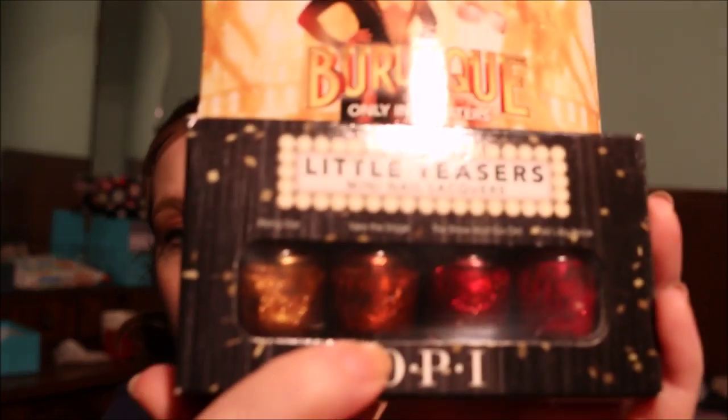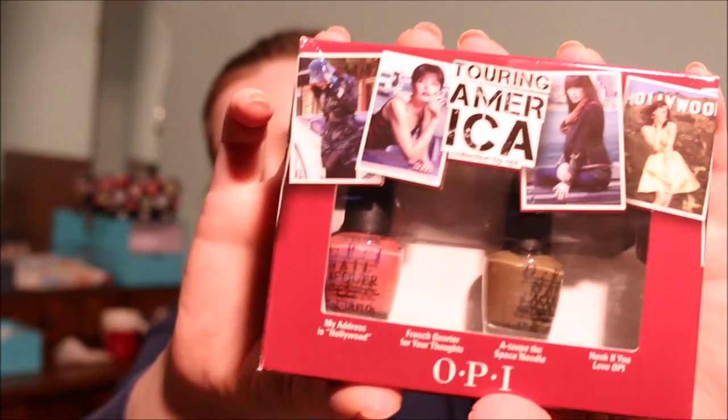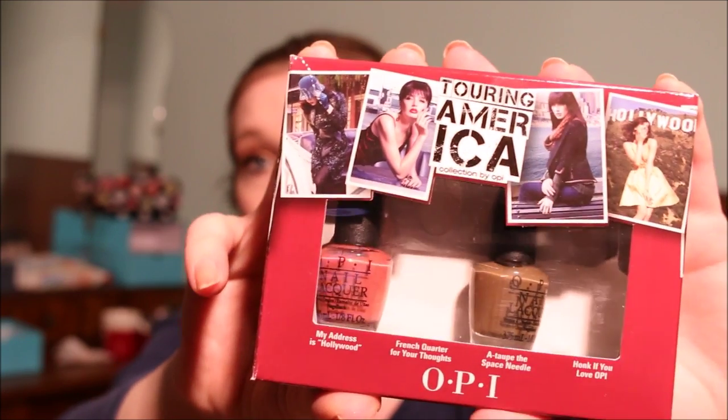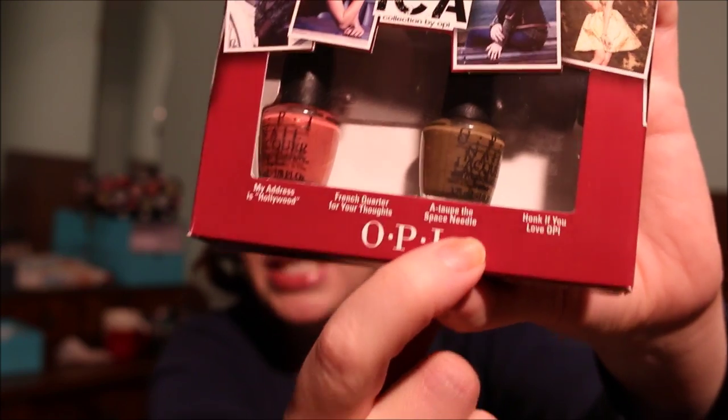Then we come to my OPI little mini nail polishes from the Burlesque limited edition: Rising Star, Take the Stage, The Show Must Go On, and Ali's Big Break. I'm still debating about these — I might just keep them, but I'll think about it a bit longer. I also have two more OPI minis from the Touring America collection: My Address is Hollywood and Tobey Space Needle. I'm going to think about these as well because I like the colors.